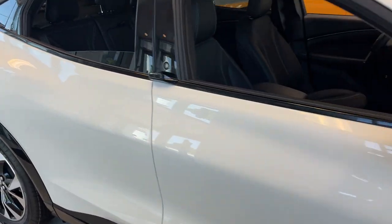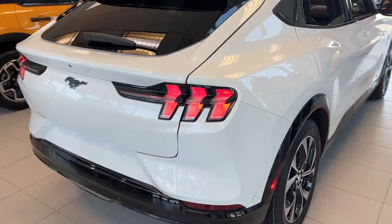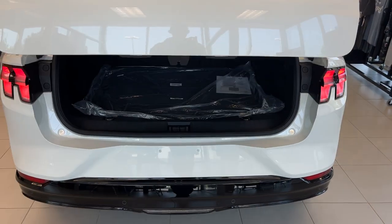This one does have the 91 kilowatt hour extended range battery pack. Coming around to the back, it is a power tailgate that you can open from the key fob as well.